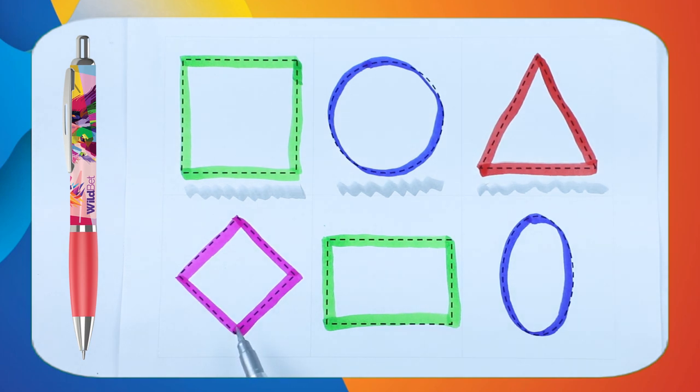Which shape is this? Tell me. This is diamond shape. And which color? Pink color. It's diamond.